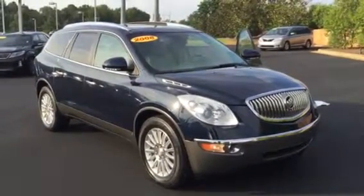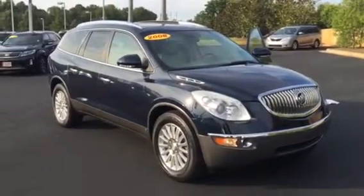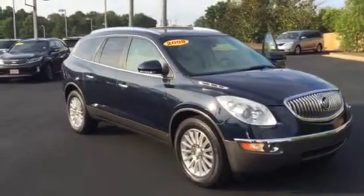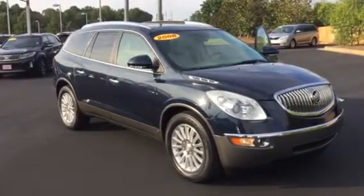Jasmine, good evening. This is Bobby Sabia here at LaGrange Toyota. Sorry we couldn't have you out here to see us, but me and Cedric just took a peek at this 2008 Buick Enclave. Wanted to share it with you too.